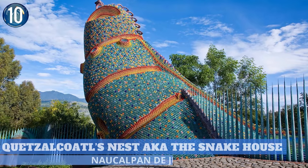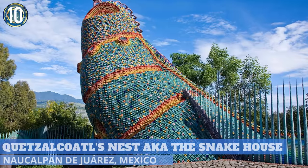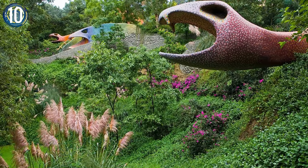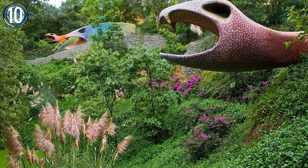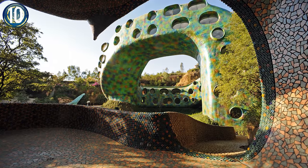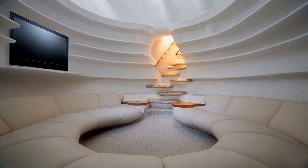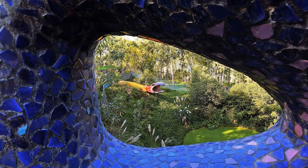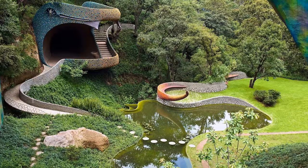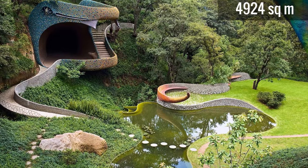Number 10. Looking as cunning as its namesake, the Snake House is stealthily hiding amid the greenery in the lush hills north of Mexico City. Its surreal, snake-like design holds 10 apartments and one is rentable on Airbnb. Its designer has used splashes of vibrant color and twisting shapes, which envelops residents into a dream-world environment of over 53,000 square feet.